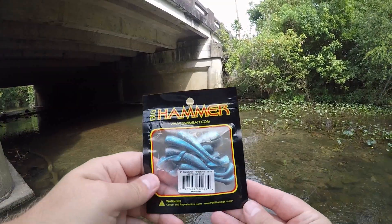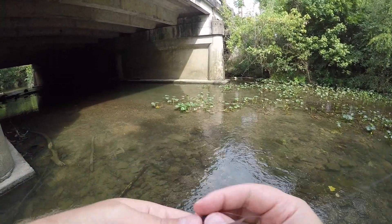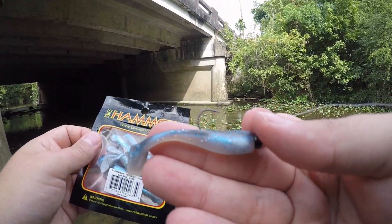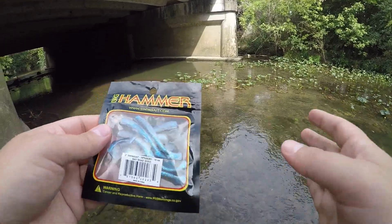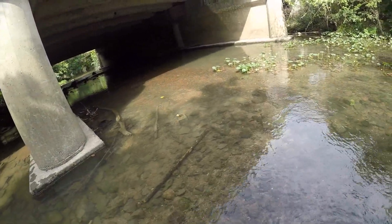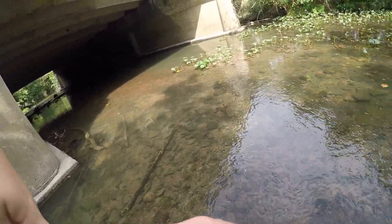I'm going to start off with these little swim baits. This company called Big Hammer makes them. This is the color they call Bay Shad - it's got this little blue tint to it - and throw it on a 1/20th ounce ned head. I'll swim it through these little deeper spots and see if there's some smallmouth.